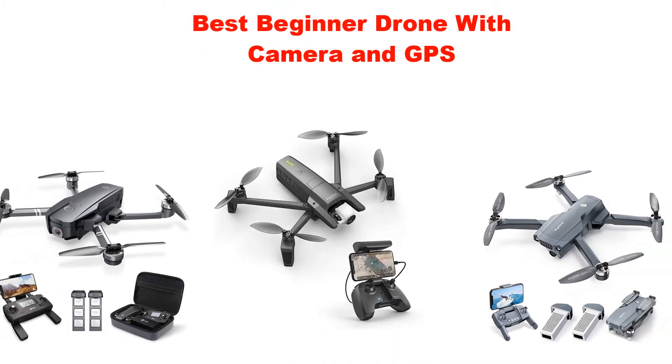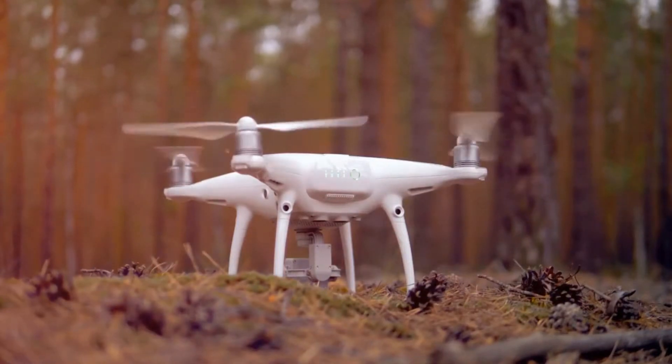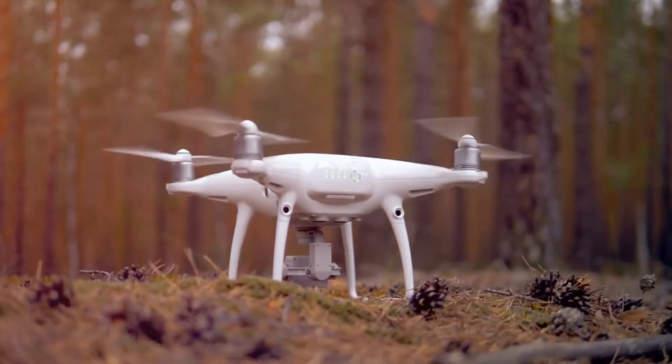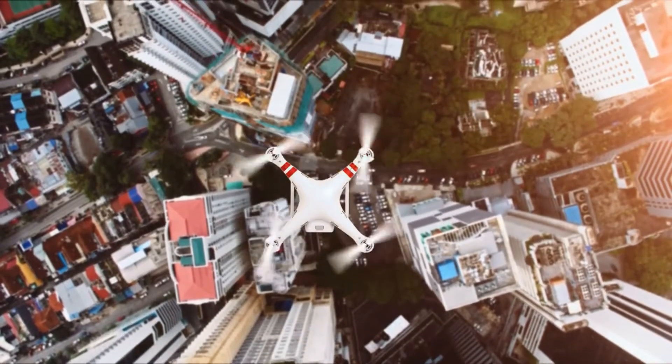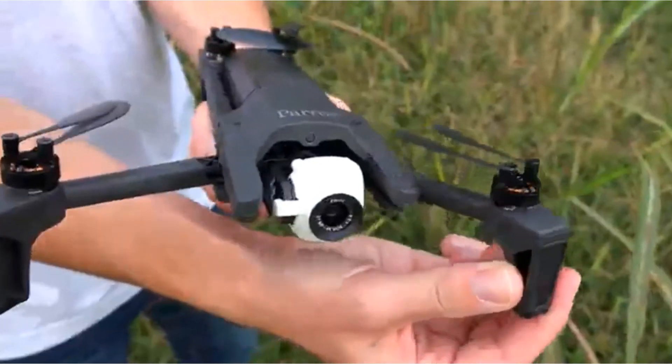What's up guys! Today's video is about the top 5 best beginner drones with camera and GPS of this year. Through extensive research and testing, we've put together a list of options covering price, performance, and particular use cases.